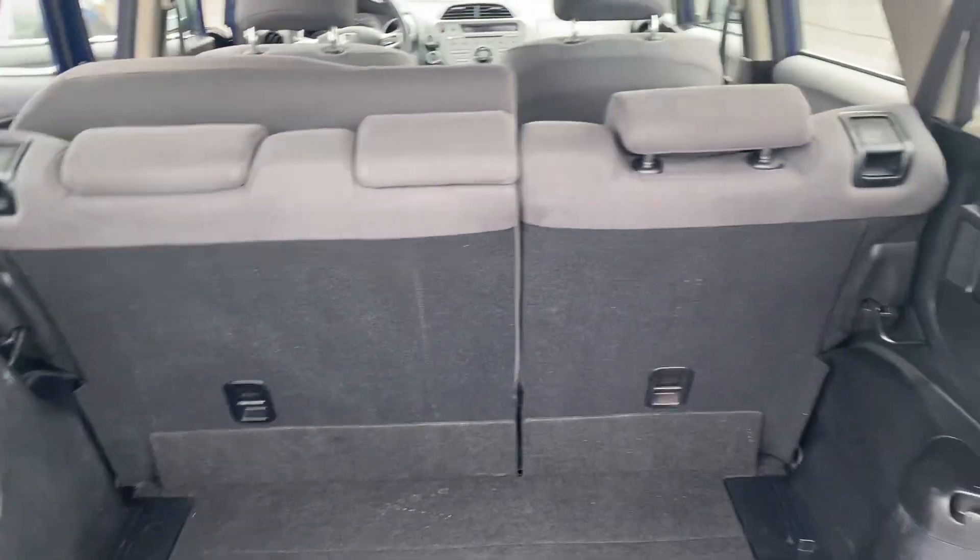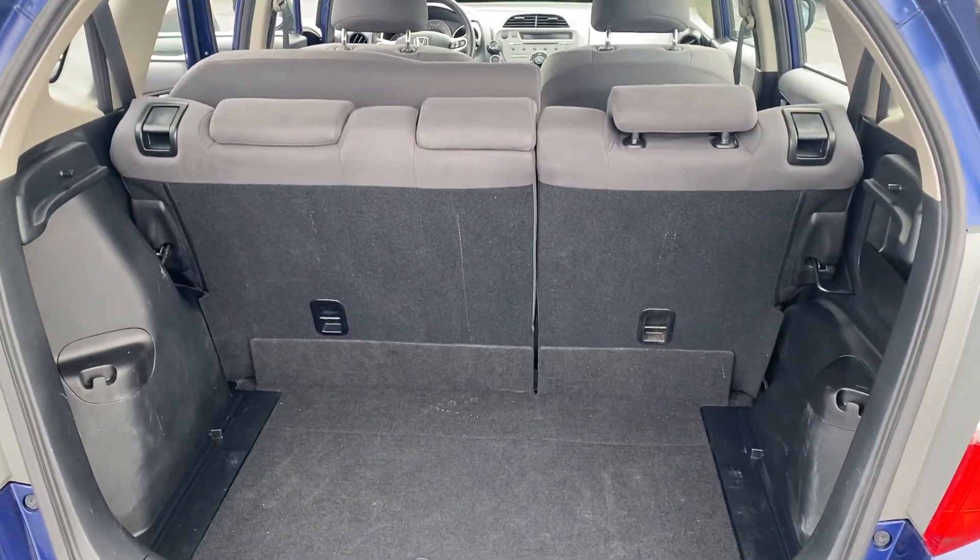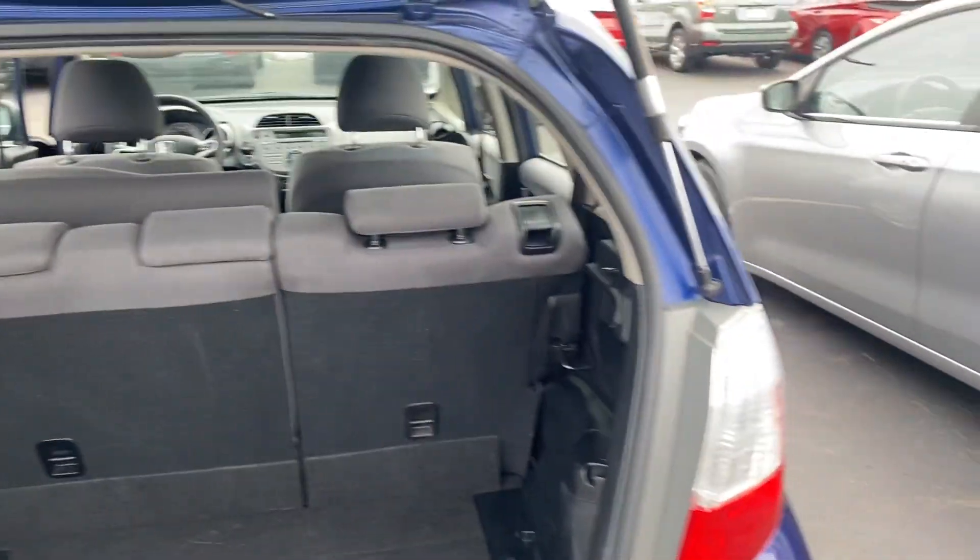Trunk space here. The seats do fold down in a 60-40 split in case you need a little extra cargo space.